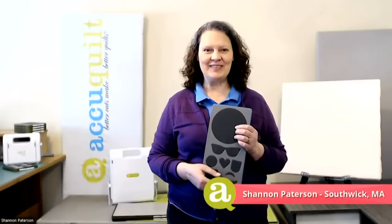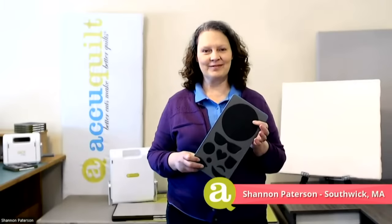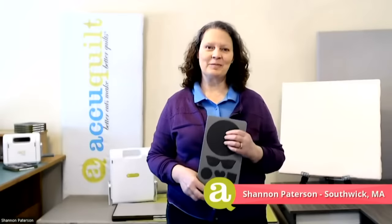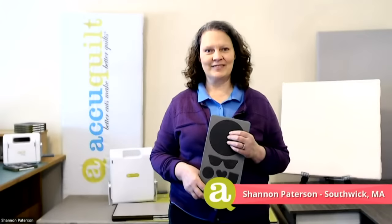Next up, we've got Shannon Patterson. Shannon's been quilting for 25 years and brings her manufacturing experience into quilting by coming up with innovative ideas and searching for efficient shortcut techniques. She helps others build skills, master techniques, encourages their creativity, and reminds them to have fun. Shannon enjoys machine piecing, long arm quilting, machine embroidery, English paper piecing, foundation paper piecing, and applique — she does it all.